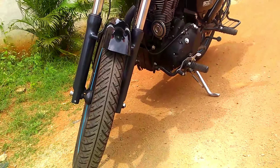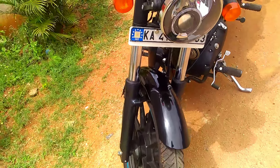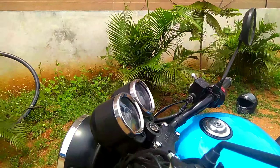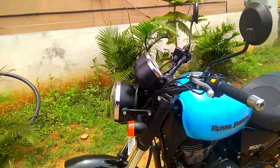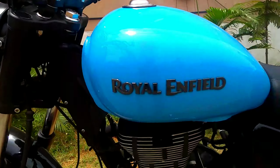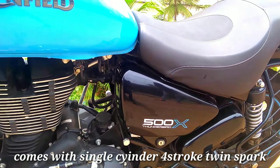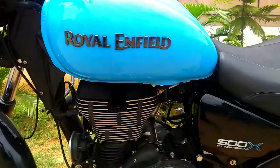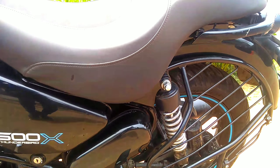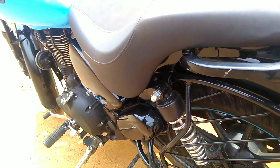On the front of the 500X, the headlamp is very good. The front suspension is telescopic 41mm forks. The handlebar is very good looking. The fuel capacity of this bike is 20 liters. The rear suspension comes with twin gas charged shock absorbers with five-step adjustable pre-load.